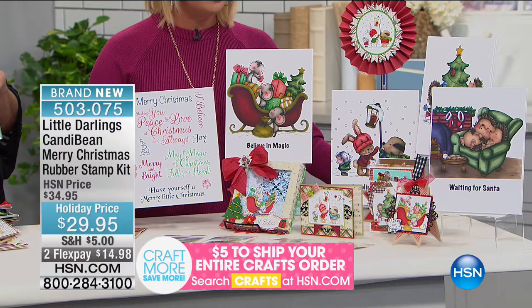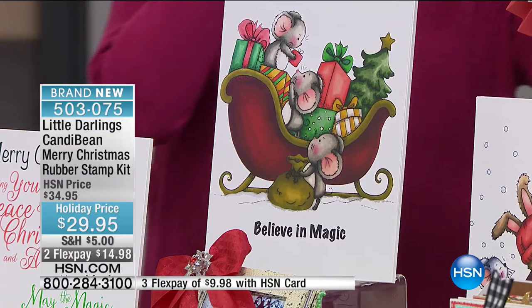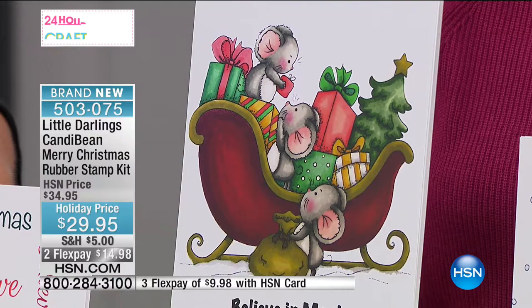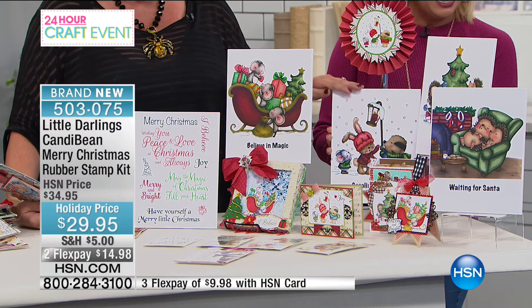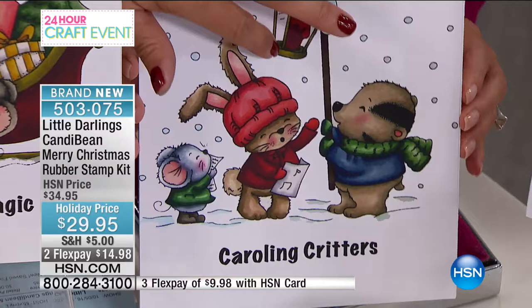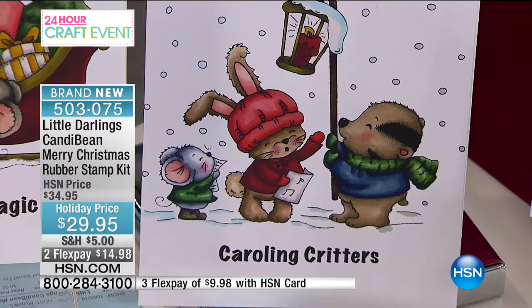Look at this one — 'Believe in Magic,' with a little mouse getting into the sleigh with the presents. Then we have our little caroling critters, which I love because it's all different animals — a mouse, a badger, and a little bunny — with the old-timey nostalgic candle on a stick. And then we have 'Oh Christmas Tree' with hedgehogs, all these little animals just going on with their little lives.